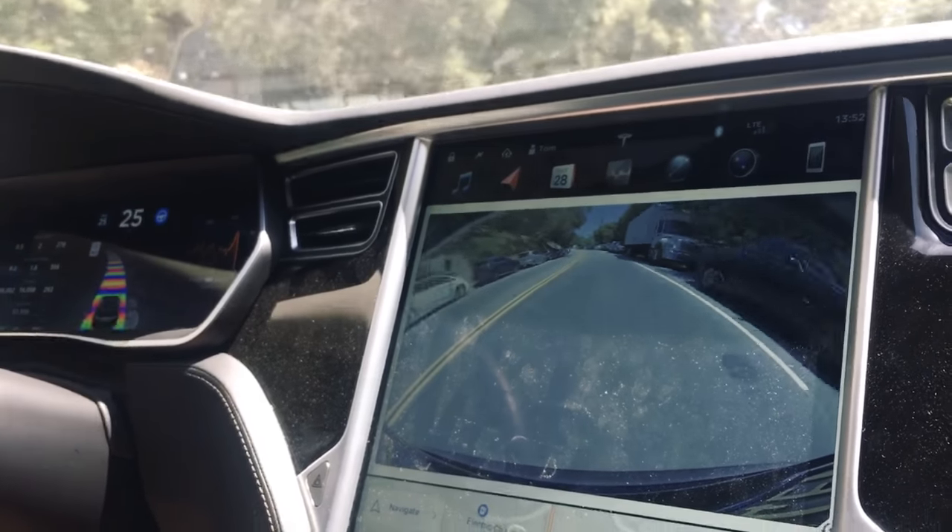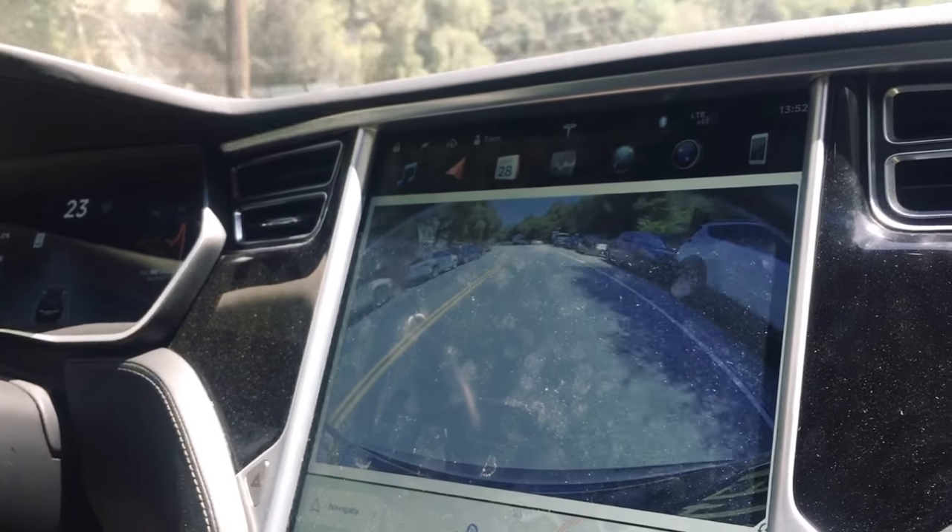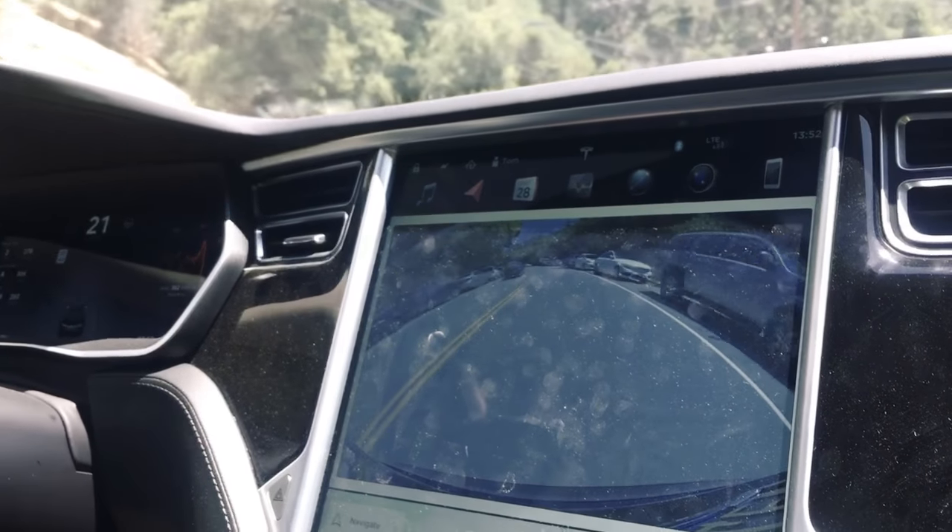But I think the issue with Tesla is, like, most car companies when they give you air springs, they also give you an adaptive damper.